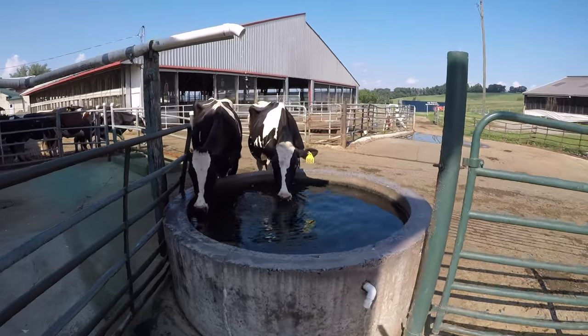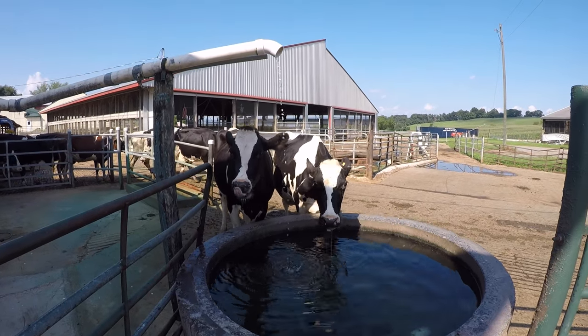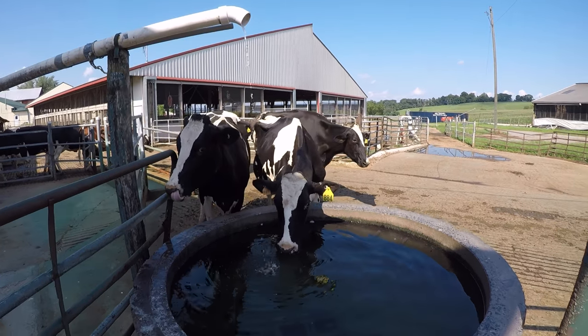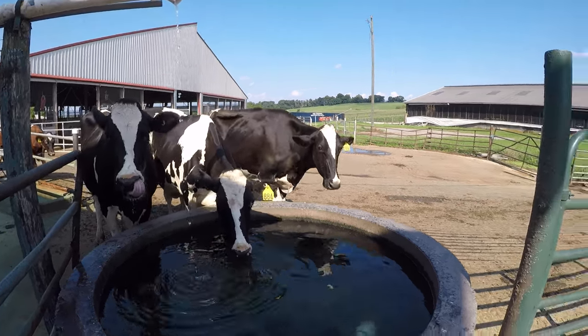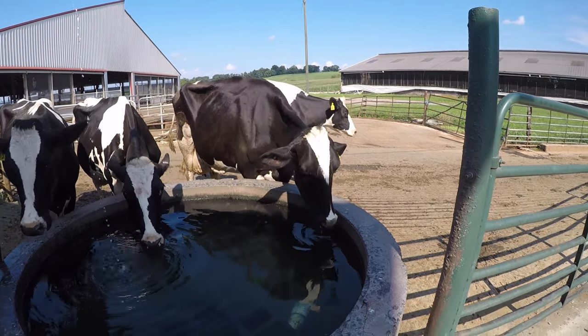There to the left of the screen, you can actually see the cows you were just looking at filing out of that little door. They can stop here, get a drink, or move on to their pasture. Really cool day — very neat to see how this works.